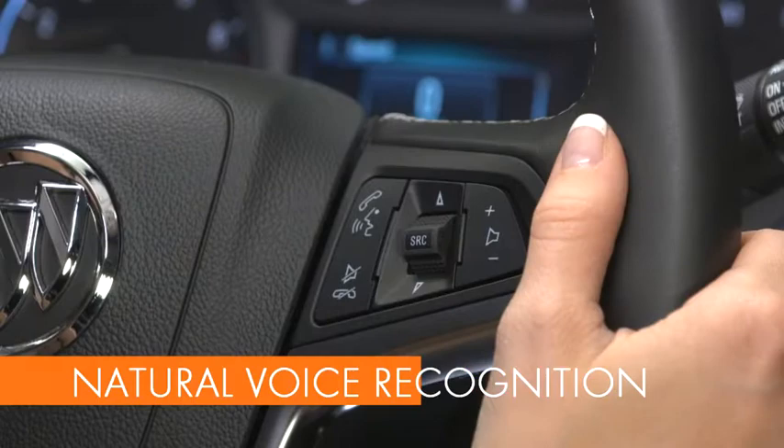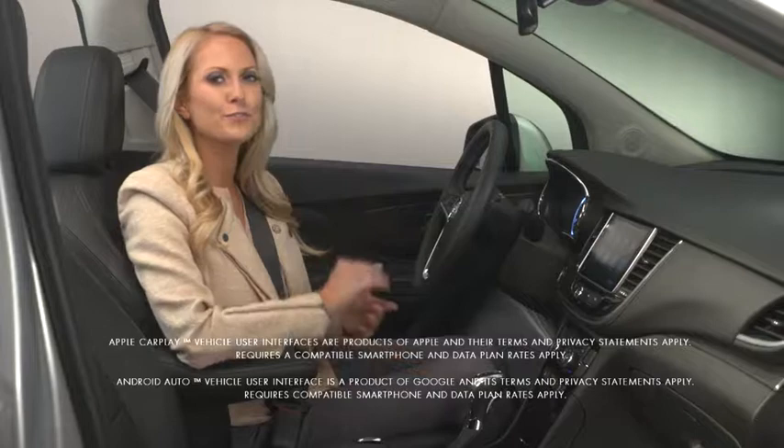Natural voice recognition lets you control the music source and make phone calls hands-free. Encore comes standard with Apple CarPlay and Android Auto compatibility, allowing some of your smartphone's content and apps to be accessed on the touchscreen.